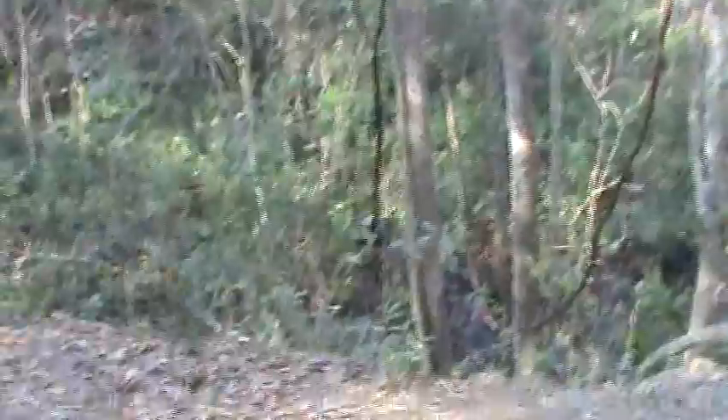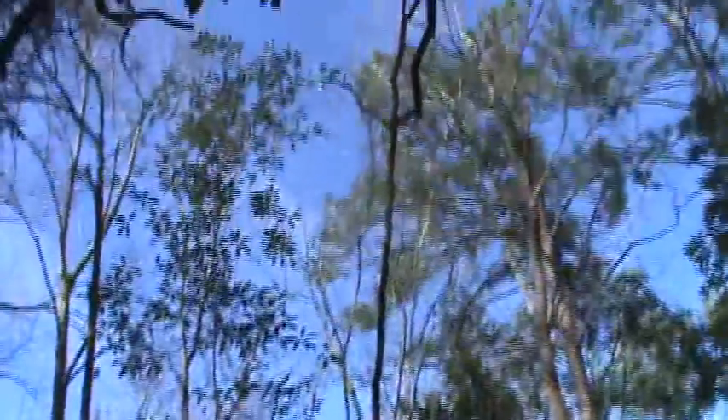Here's a cool thing — see this vine? Comes up from down there, up to the tree, and comes back down, and goes all the way up to those trees.